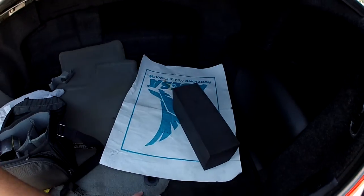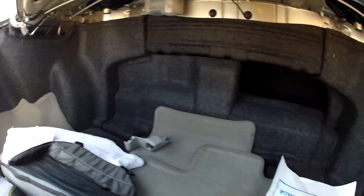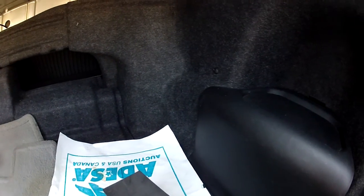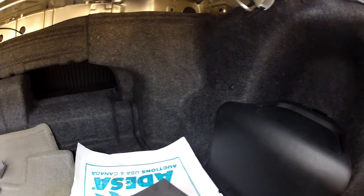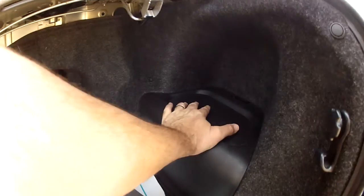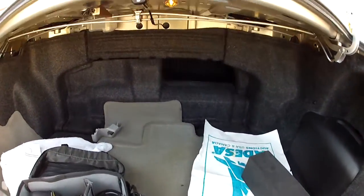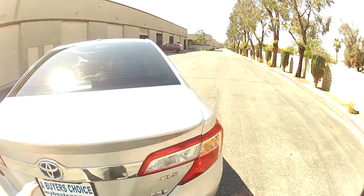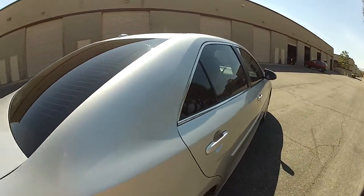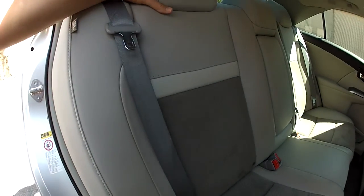Let's take a look at the trunk. It does have a spare tire underneath with tire tools present. You have quite a bit of trunk space even though this is a hybrid — it's really spacious. There's a regular car battery here and a hybrid battery behind the rear seat. The seats actually fold down in this car, which we'll show you.